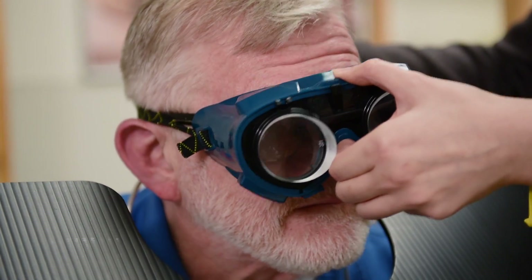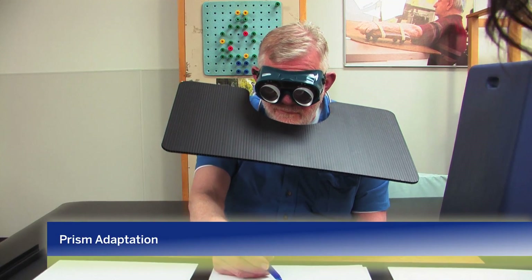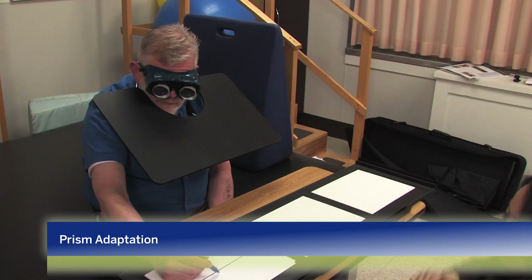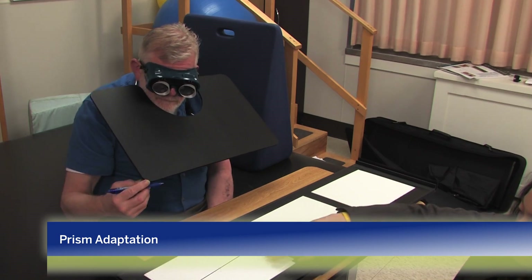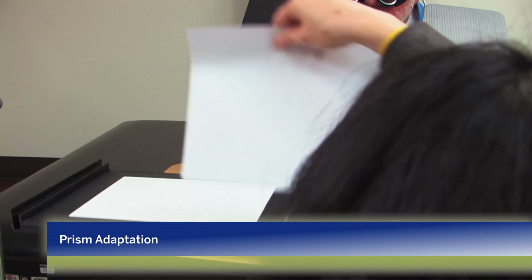I'm going to put a goggle on. In our protocol, patients will mark the center of a line and cross out a circle. They will do so 60 times, at a center location, left or right location.